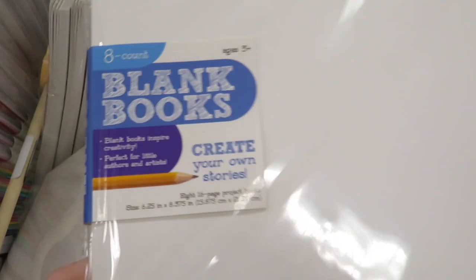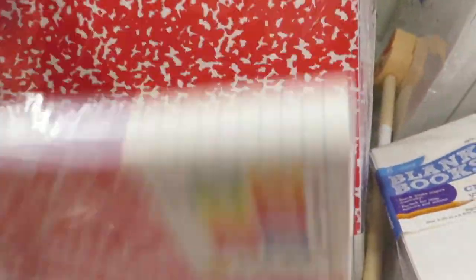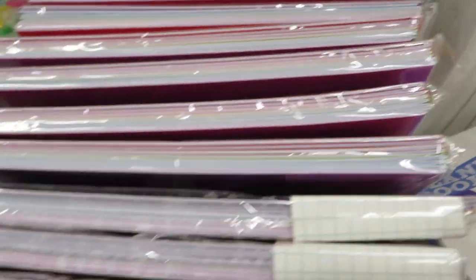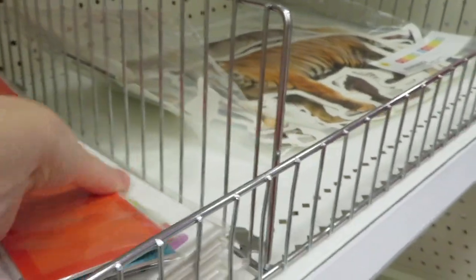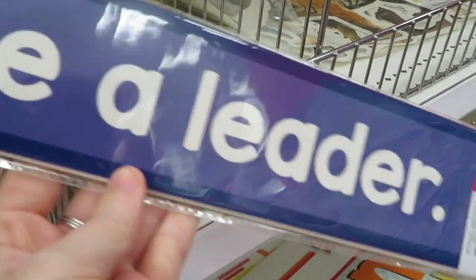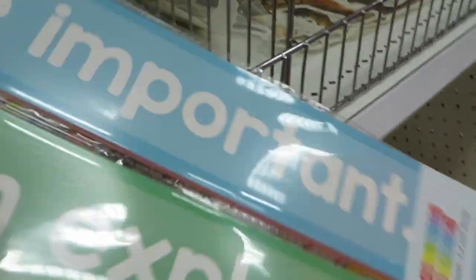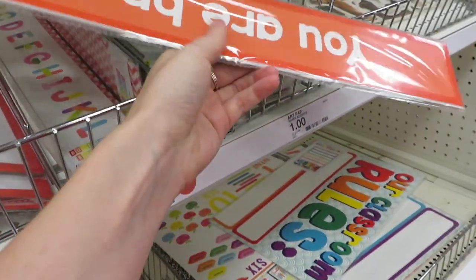There are blank books — really cool if you have a lesson where kids create their own books. You can get composition-style colored ones or plain white ones. There are magnetic numbers, a dry erase board (though the cheap ones can be hard to erase), and some really cute sign banners you can display around your classroom for positive affirmation — things like 'you are important' for your students.